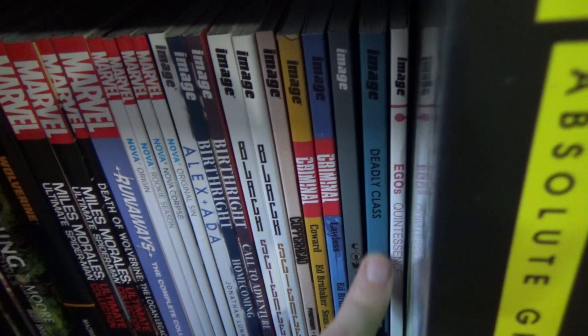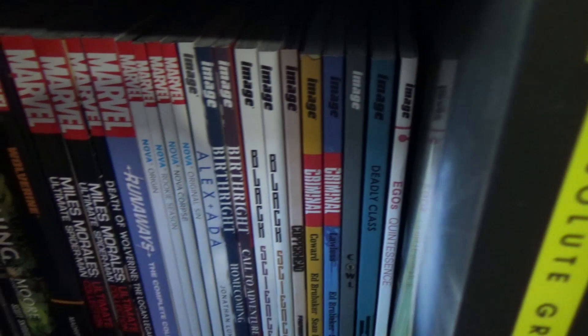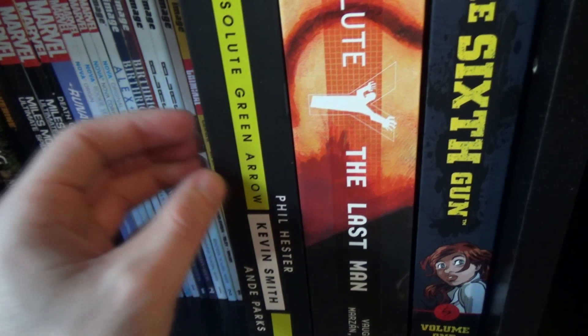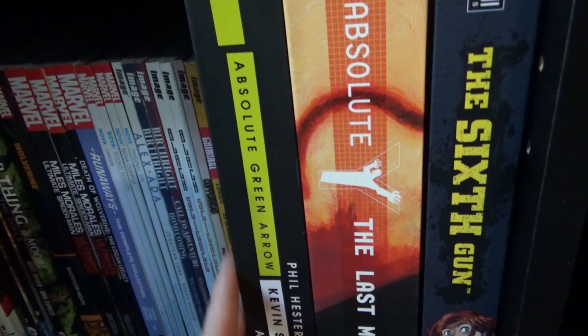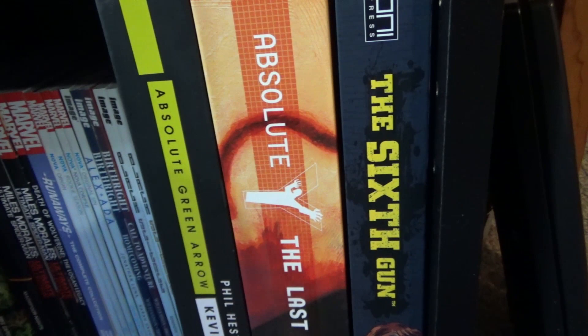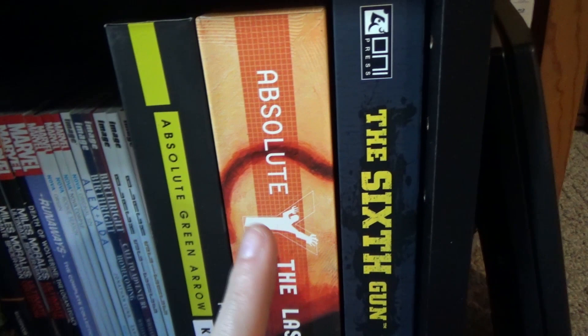I do have a few more trades in a separate area I'll get to in a second, but first — my Absolute Editions. Absolute Green Arrow by Kevin Smith: this was the first real thing I've read with Green Arrow and it was fantastic. So glad I decided to get the Absolute Edition — worth owning for sure. And then Absolute Y: The Last Man. Originally I wasn't going to get it, but after seeing some unboxings and knowing how much I love Brian K. Vaughan's run, I had to splurge.